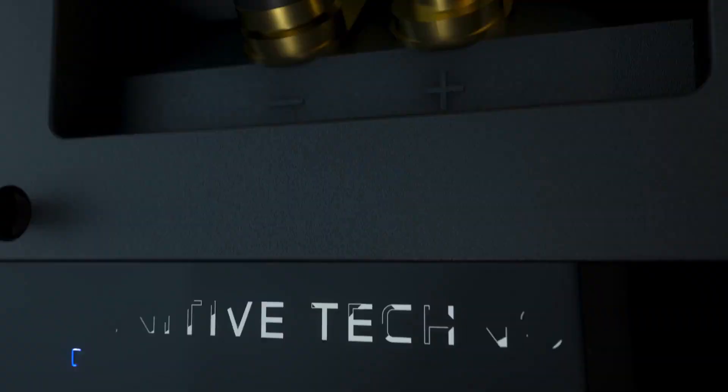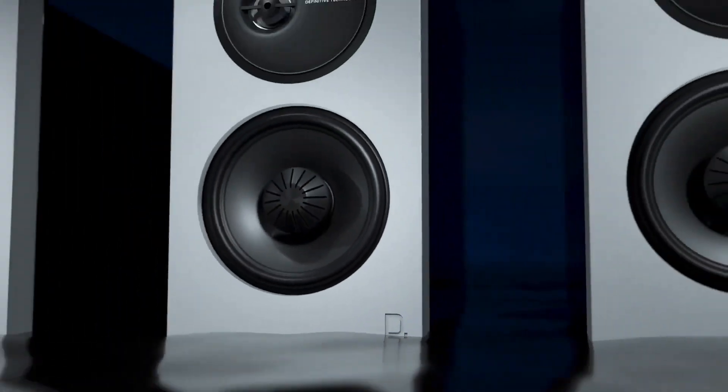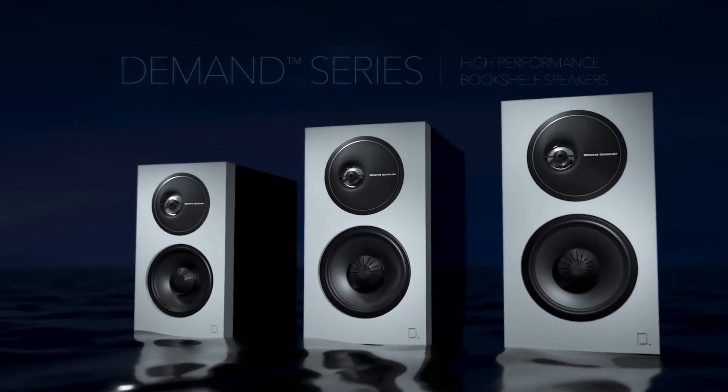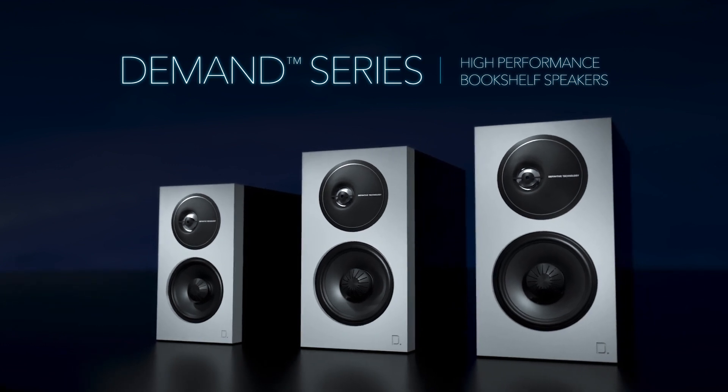The ultimate meeting of technology and entertainment. This is the Demand Series from Definitive Technology. This is what Obsession sounds like.